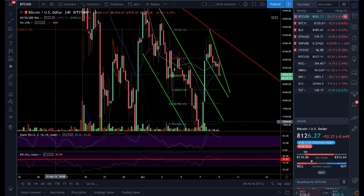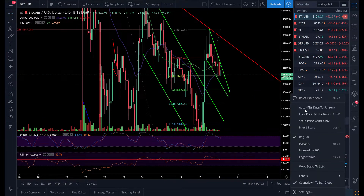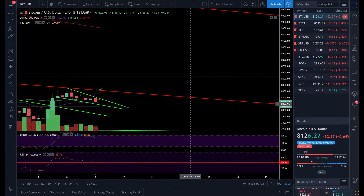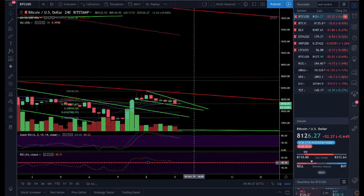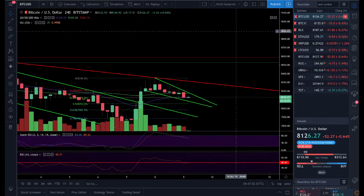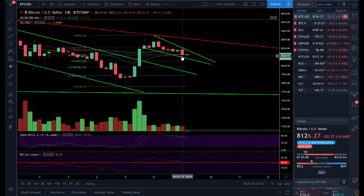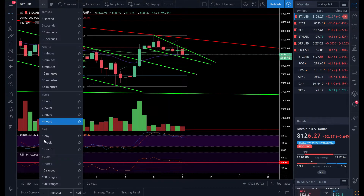Let's go over to the four-hour time frame. Here the stochastic is coming down from overbought territory, so we still have a lot of room to the downside. Even in the RSI we're trading just at 50. If we fail in this falling wedge and break to the downside, a push down to the bottom line at $7,700 is very likely. We also have room to go to the downside and would lose the 20 moving average support in the four-hour.